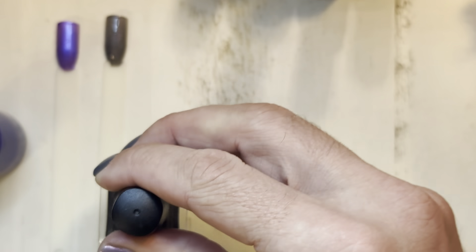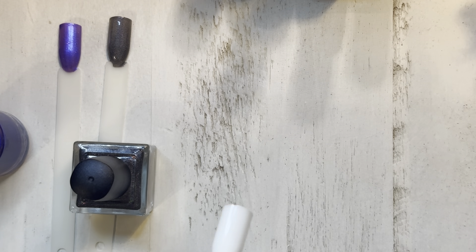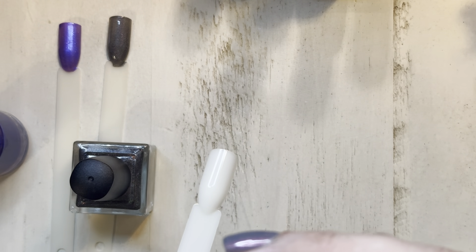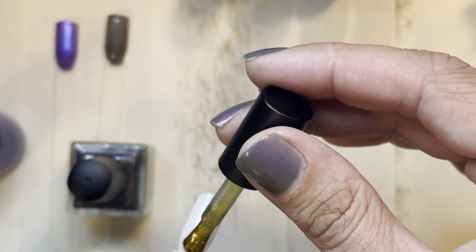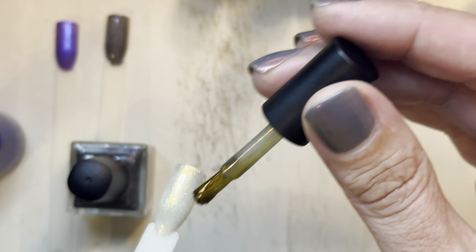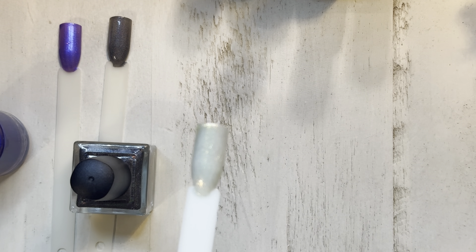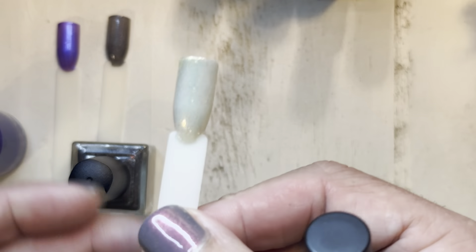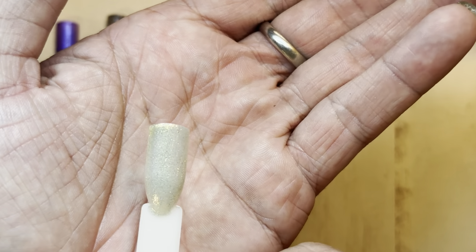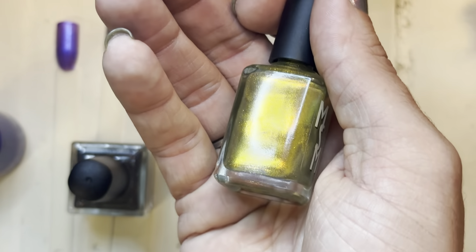This one is from Moonshine Manny and it's called Mandragora — the theme for January was 'Deadly Plants.' I thought this was absolutely hilarious because the mandragora is the plant they work with in herbology, or potionology, in Harry Potter. On the first coat it's already showing interesting color development — in the bottle it's like a golden hint of green shimmer.